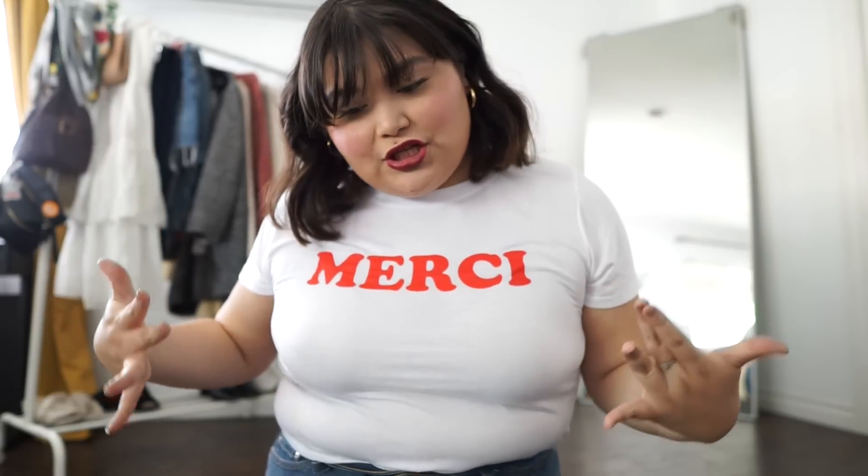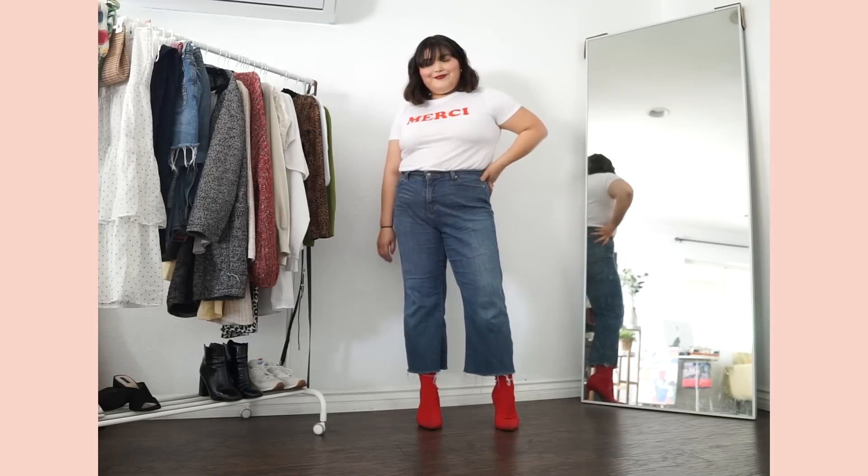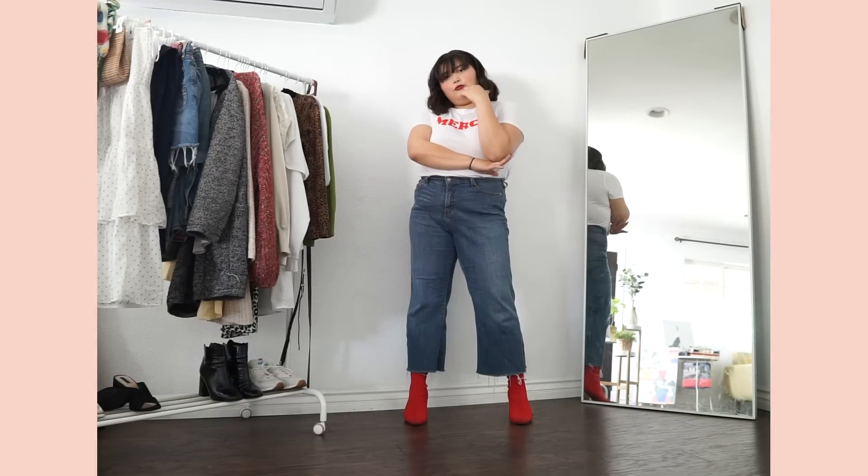Let's show you the finished look. So this is the finished look — like I said, I just like to add a pop of color and kind of make it my own. It's definitely something I'm going to wear more often.